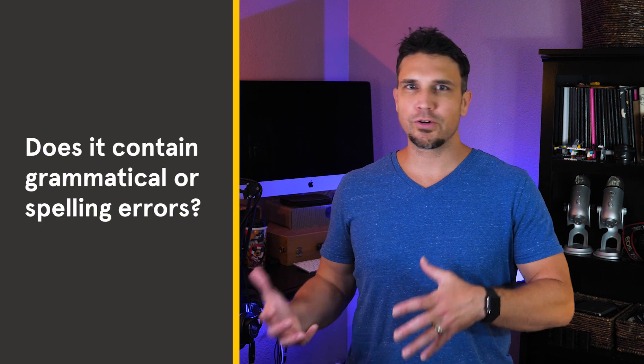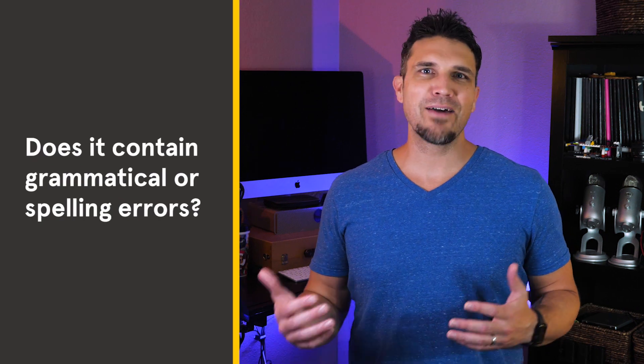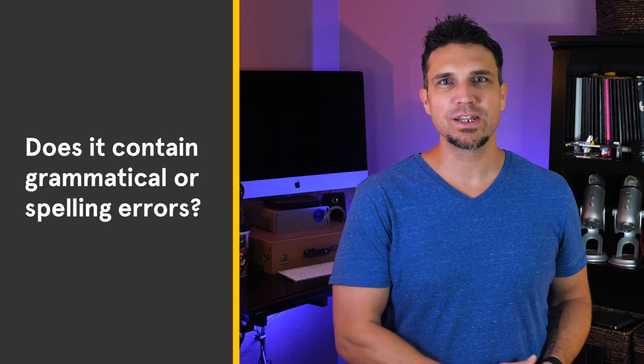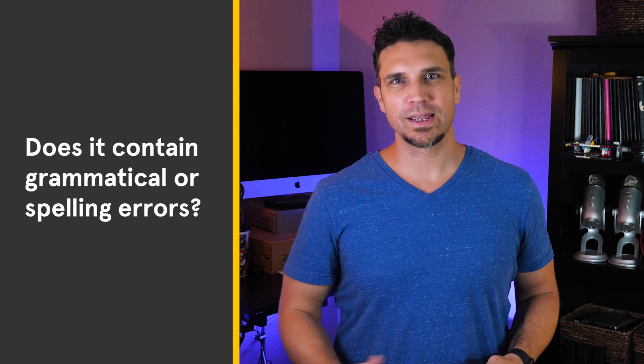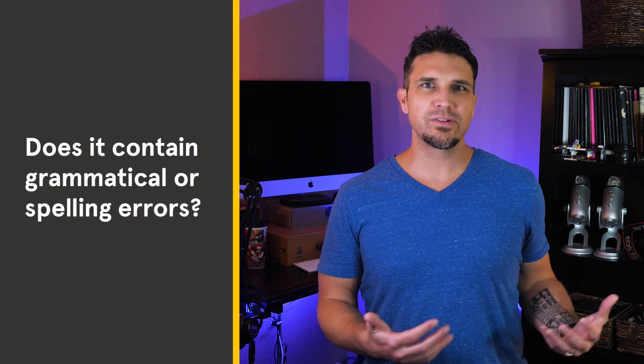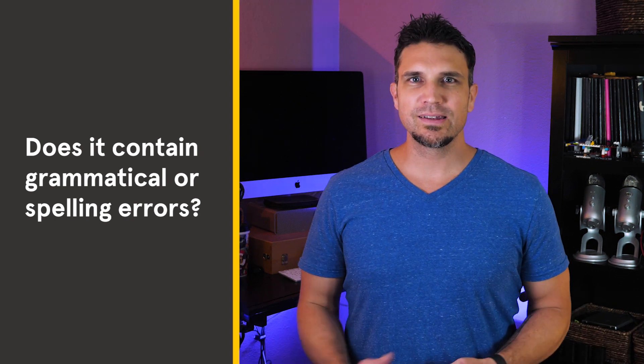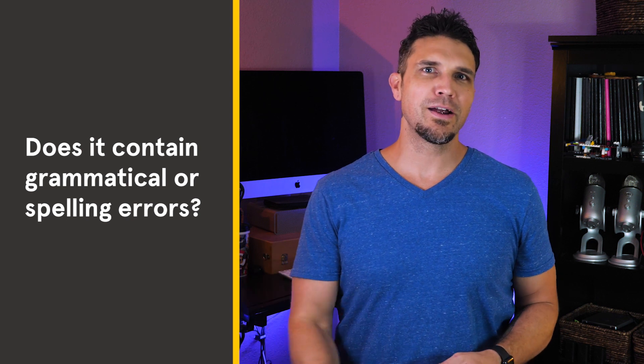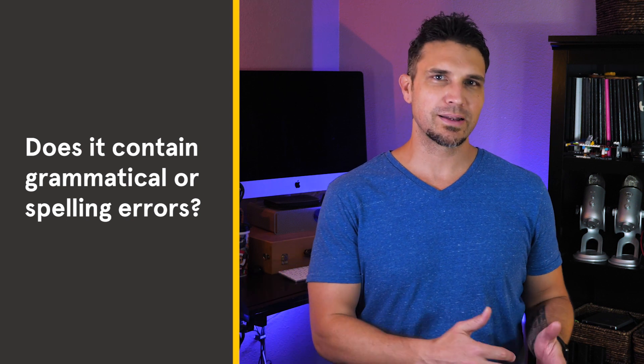Does it contain spelling or grammatical errors? Believe it or not, having misspellings, poor grammar, or misused or missing punctuation can hurt your search rankings. It can also hurt your brand perception and make you seem unprofessional. It's always a good idea to double-check your content, or even better, get another pair of eyes to help you find and correct any mistakes.